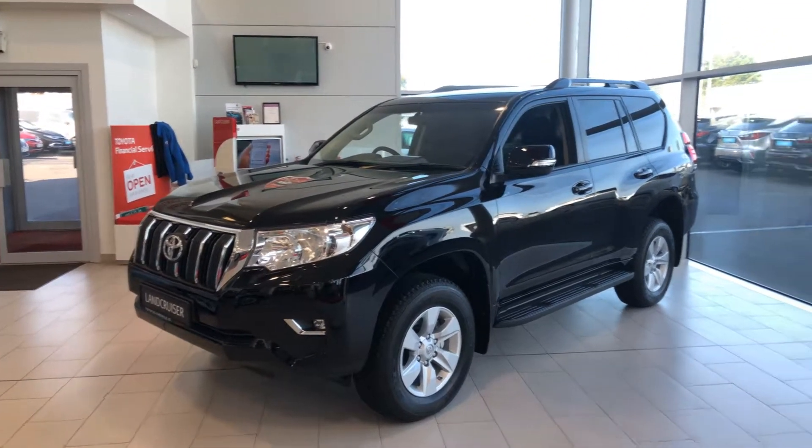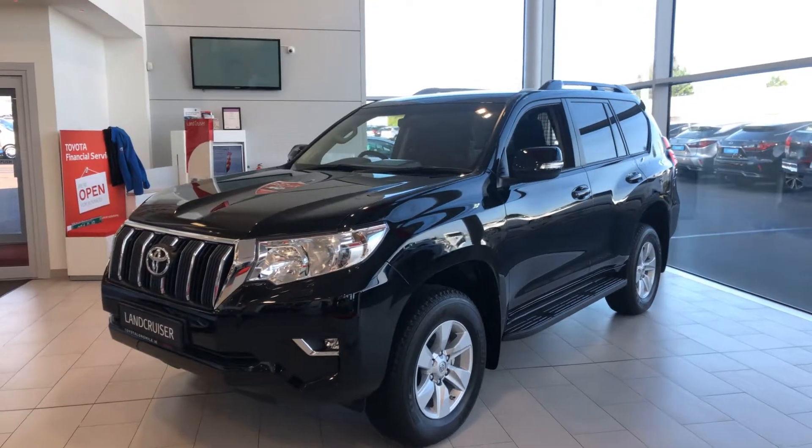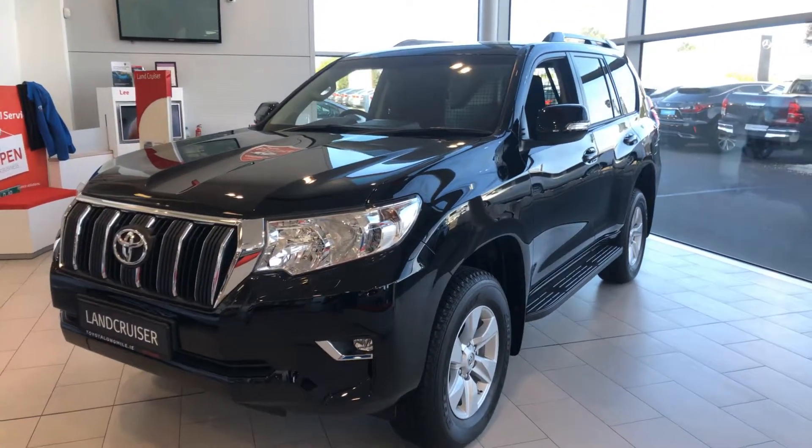Hello and welcome to the Toyota Longmile here. We have a 2019 Toyota Land Cruiser. It's a 2.8 GX manual model, two-seat commercial.